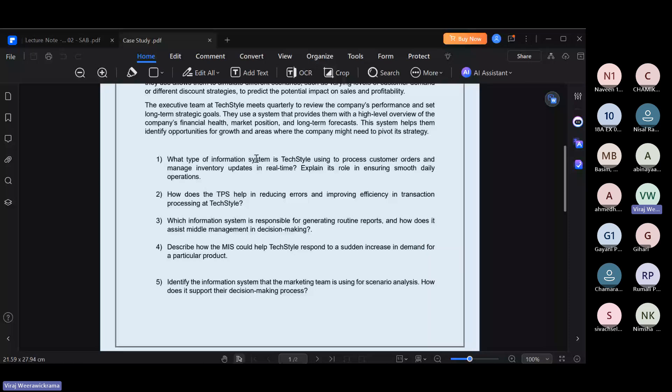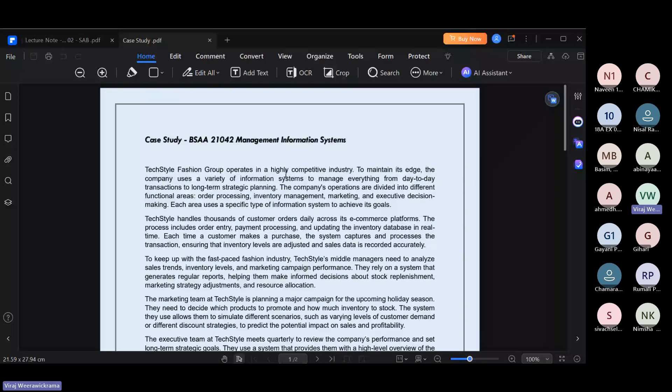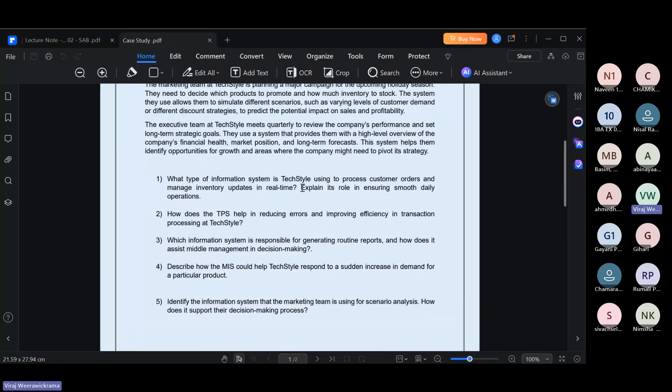The question asks what type of information system textile is using to process customer orders and manage inventory updates in real time. You can see here they are handling thousands of customer orders daily across their e-commerce platforms, including order entry, payment processing, and updating the inventory database in real time. TPS operates at the operational level, so you can recommend TPS as the relevant information system.